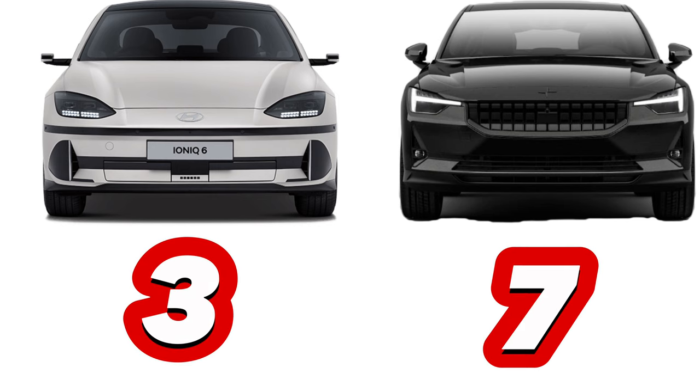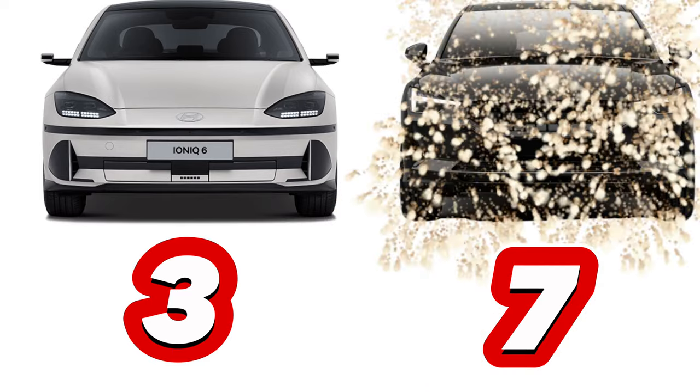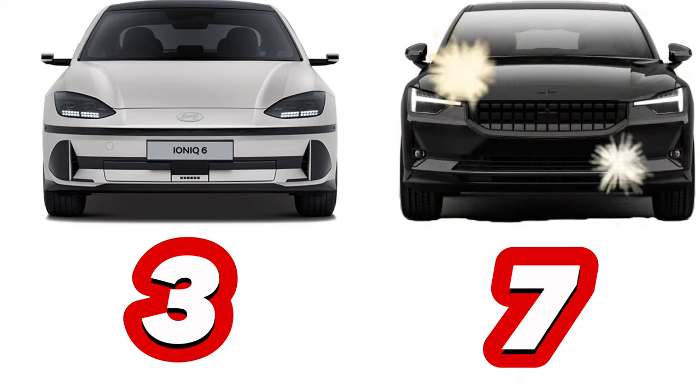Undoubtedly, the Polestar 2 emerges as the resounding victor in this comparison, outshining the Hyundai Ioniq 6 with a remarkable score of 7-3.